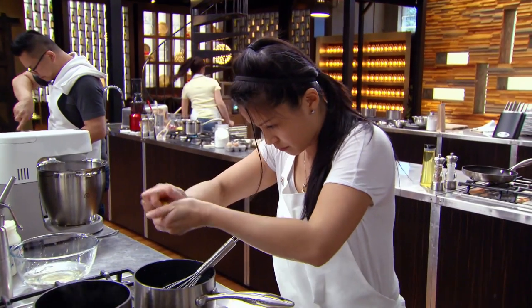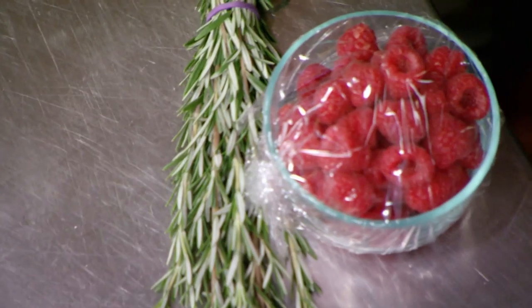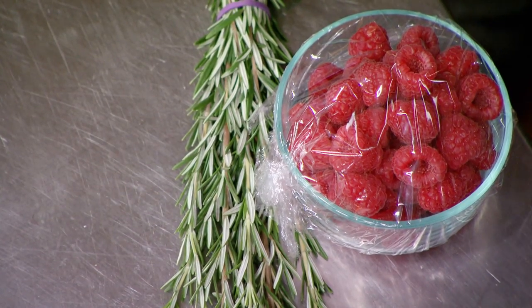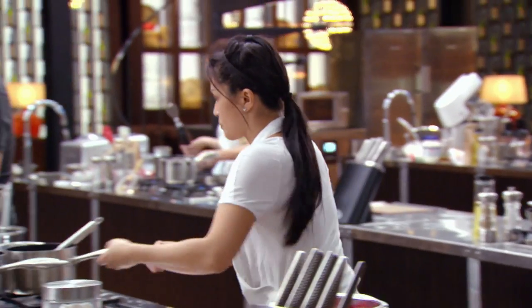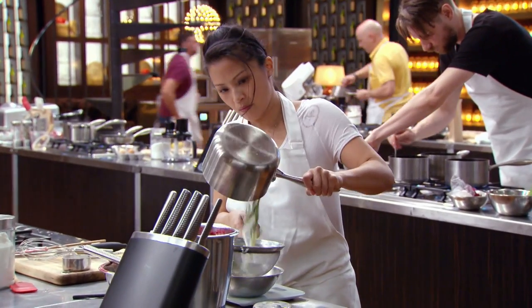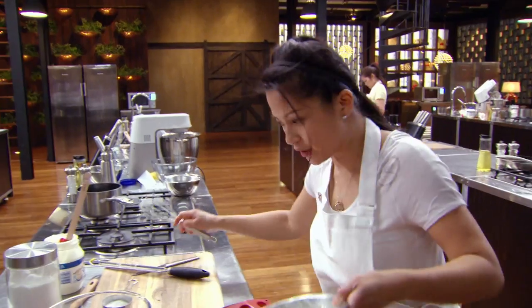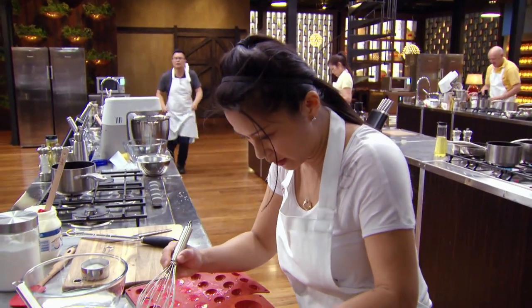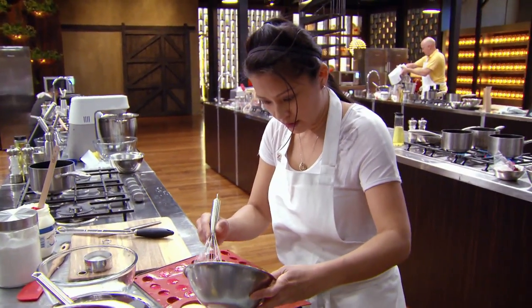I finally have my lemon and yoghurt mixture ready for my snowballs and it looks really good, but I need to find a way to elevate my dish. Looking at the ingredients, the one that strikes me is rosemary — I love the combination of rosemary and raspberry but I've actually never tried it together in a dish. I know it's a risk but I really have to back myself, so I'm going to infuse that snowball mixture with as much rosemary as I can and kick it up a notch.